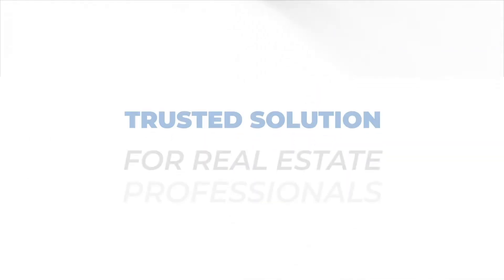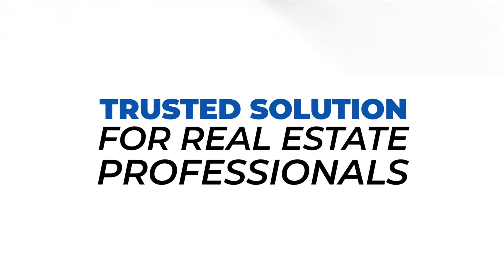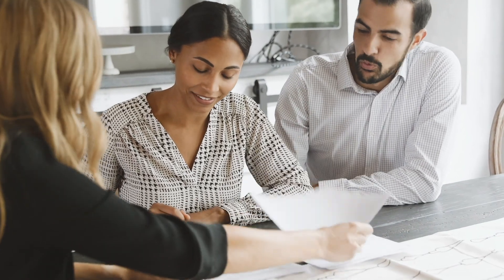Century Locked — the trusted solution for real estate professionals. Spend more time selling and delivering great experiences to buyers and sellers.